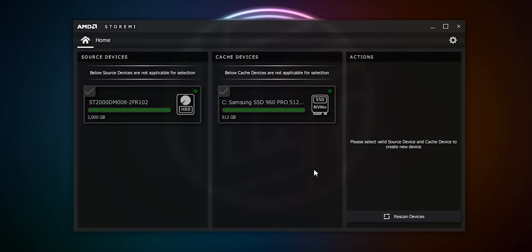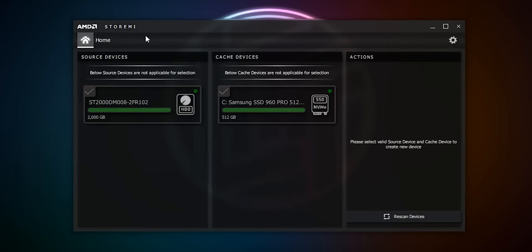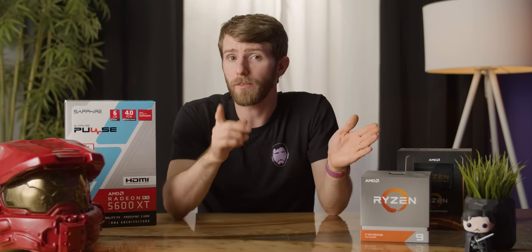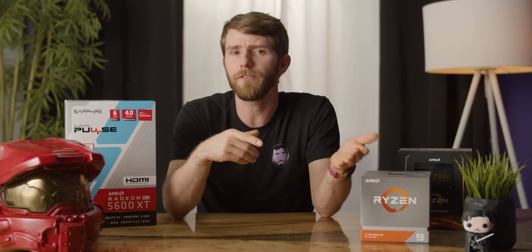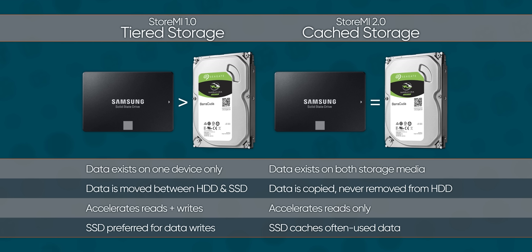StoreMI 2.0 is AMD's internally developed read-only caching solution, and it's apparently a whole lot easier to configure with support for any size of SSD and hard drive. It's purely done in software, which should mean it's compatible with anything, but right now it only supports third-gen Ryzen chips on the X570 chipset. AMD says they're going to gradually roll out support for other chipsets and CPUs — either they're artificially limiting it to add value to X570 in the wake of the B550 launch, or they want their most enthusiastic customers in a beta program. The good news is that, given it's a read-only caching solution, any data you store on it shouldn't be at risk.